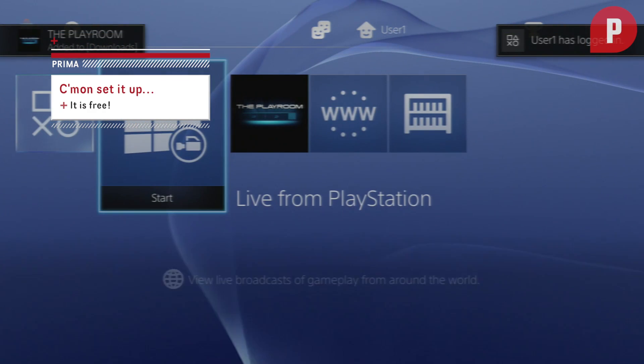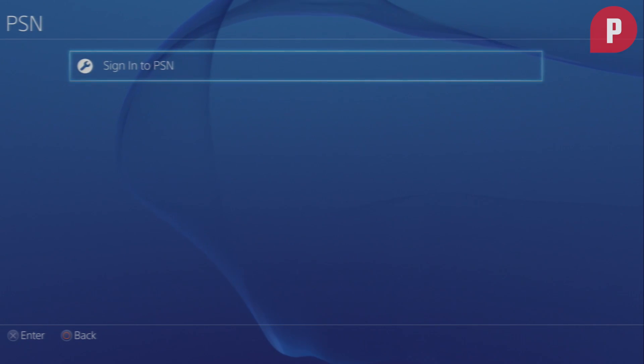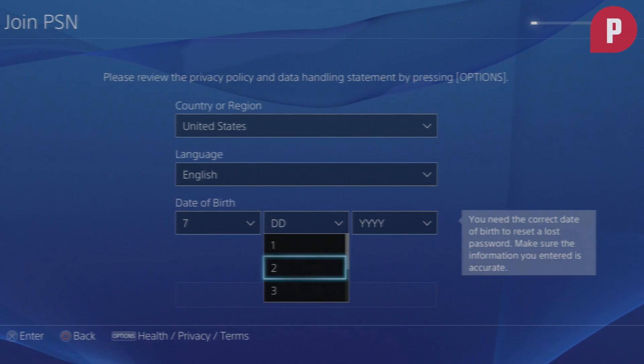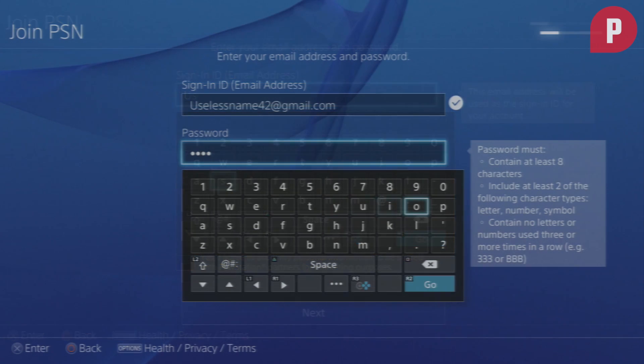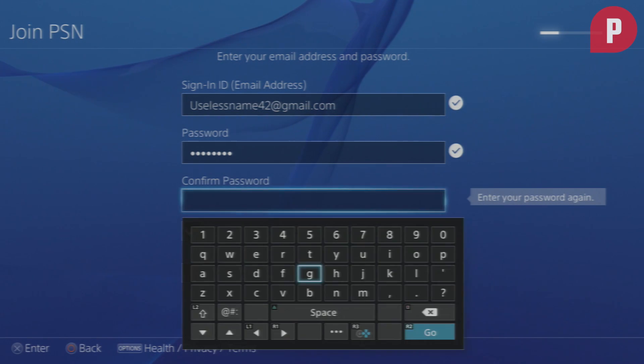Until you set up your PSN account, there's not much you can do besides play your games. To create an account, head over to the settings and select the PSN icon. It's the basic spiel when you're making an account: country, language, age, home location, and email. Your password must have at least eight characters and there must be at least one number, letter, and symbol to have it valid.